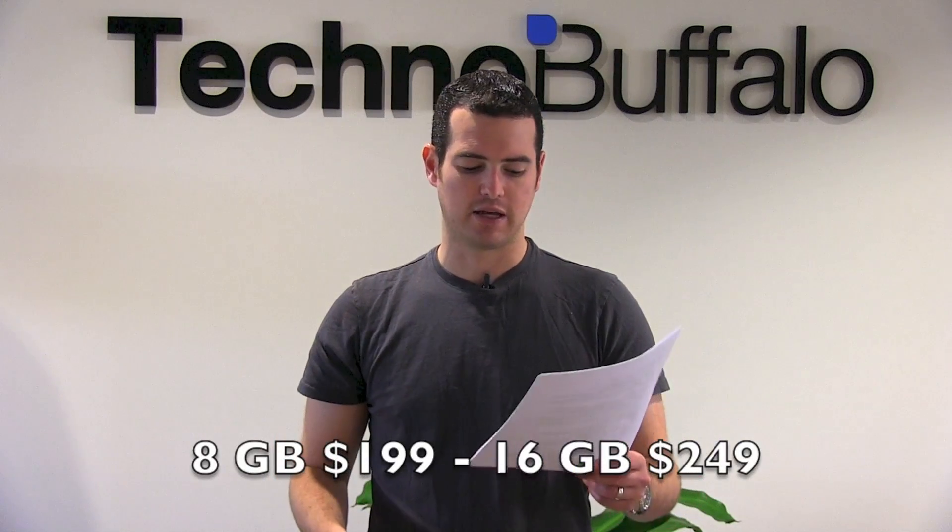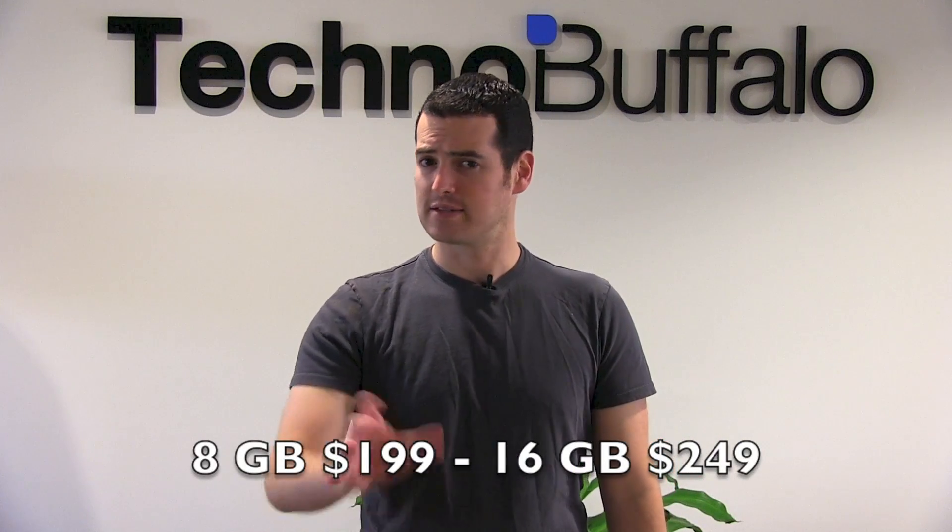Gaming is a big deal too. They showed two games, Horn and Dead Trigger. Gaming looks as it would on any Tegra 3 device — so it looks awesome. On a 12-core GPU, you'd certainly expect that. What's the price? They really nailed it on the price standpoint — $199 for the 8GB model, and a 16GB model will also be available. You get a $25 credit to spend on the Play Store and Transformers: Dark of the Moon included. It's going to ship in mid-July, but you can pre-order now.